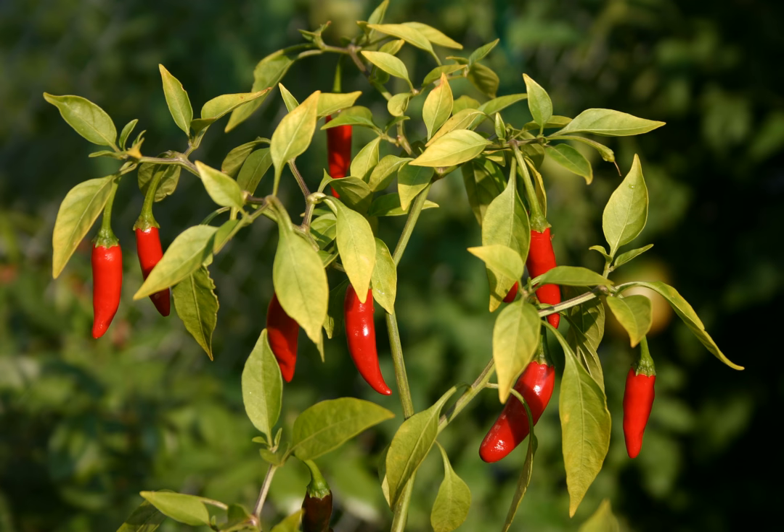Bird's eye chili, piri-piri, or Thai chili is a chili pepper, a cultivar from the species Capsicum annuum, commonly found in Ethiopia and Southeast Asia.